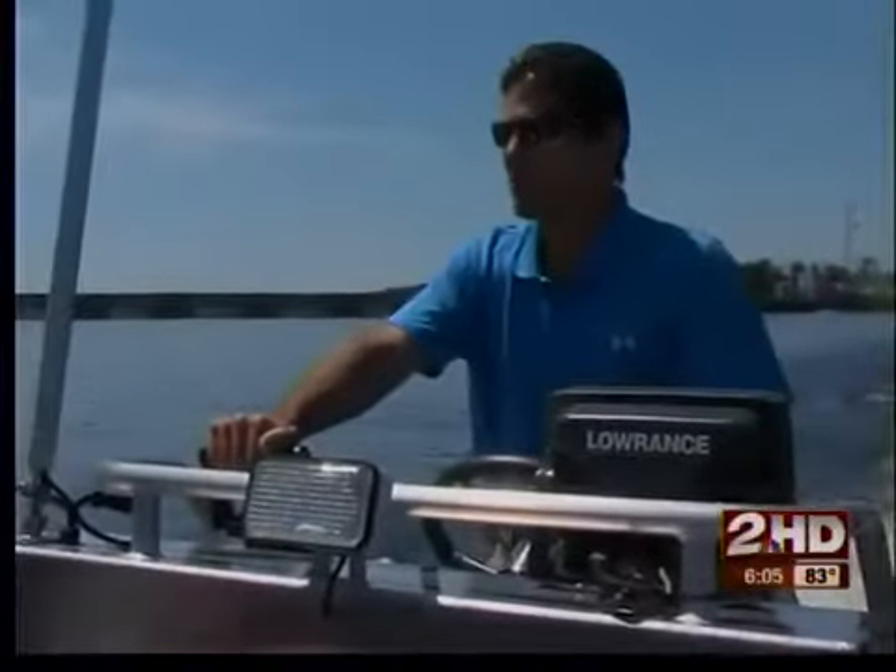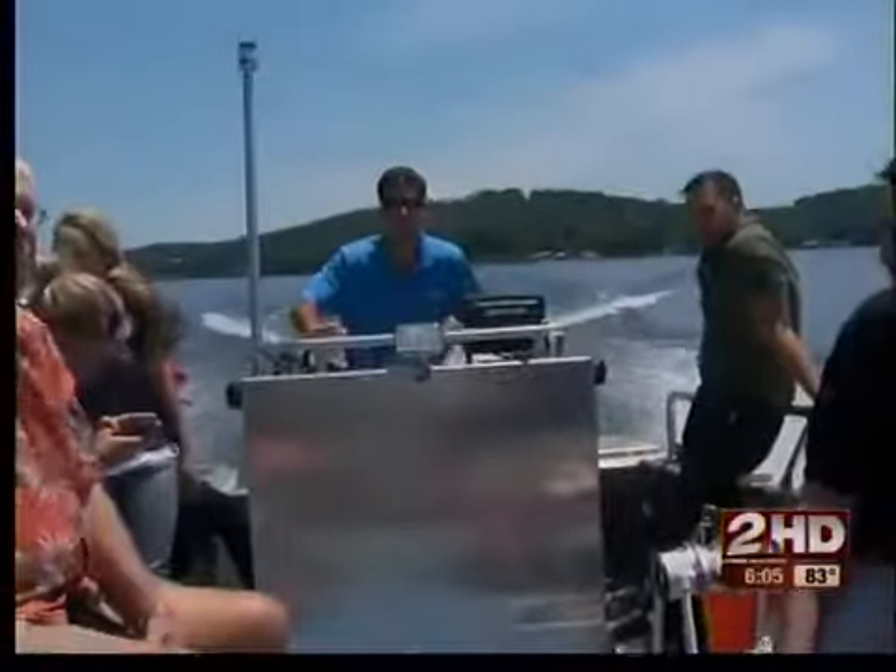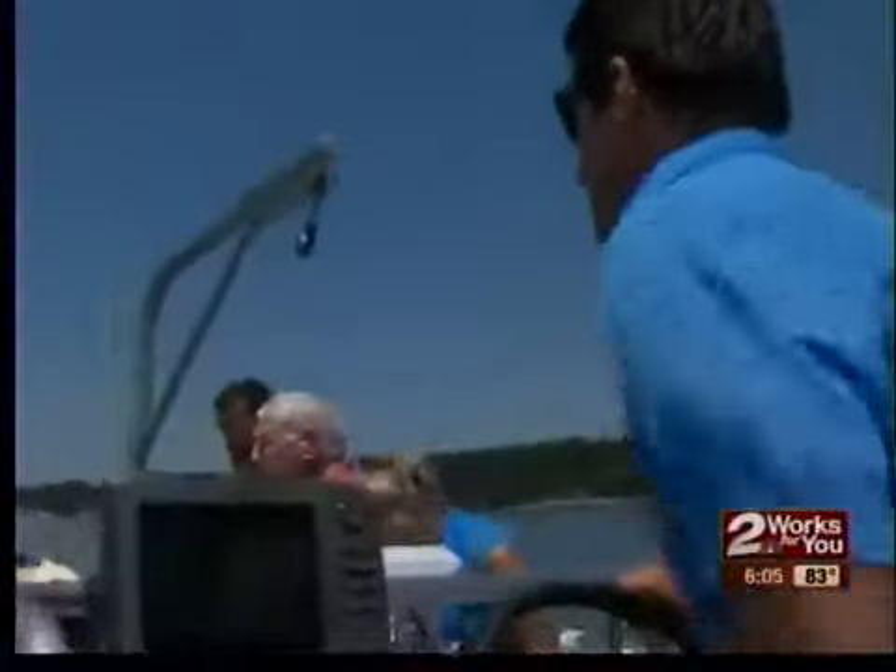GRDA biologists take out this boat twice a month at 14 different locations for all their testing. A boat full of biologists is headed out to Dripping Springs. The primary reason we're going out and checking all these different spots are for water quality.